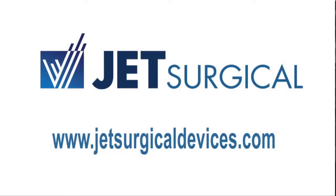For more information about the JET Safety Holster, please visit our website at www.jetsurgicaldevices.com.